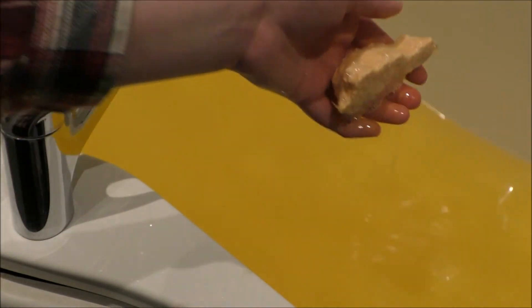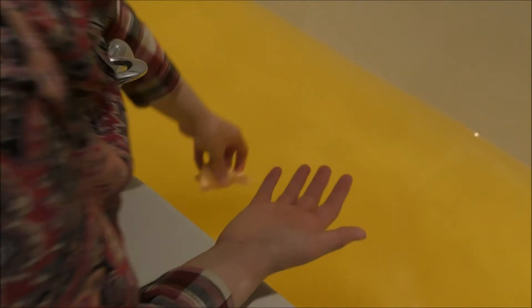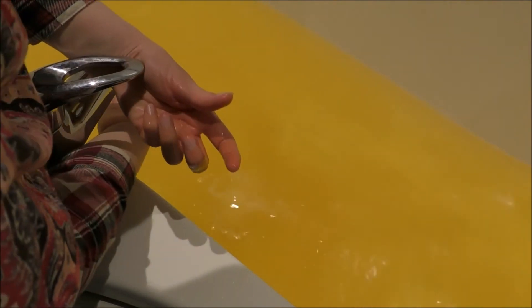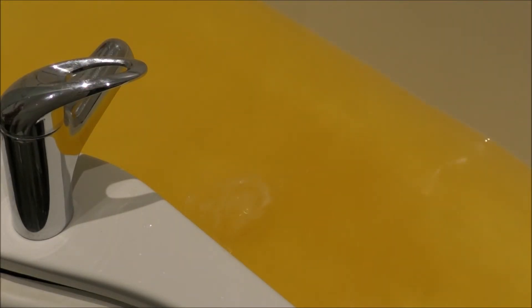Look at those bubbles! I'm gonna bring it a little bit closer — look at that! It dripped a little bit, let me just wipe that up. That's so cool! That is the coolest thing! I love it! My fingers smell so citrusy as well! This smells like what I imagine an orange grove to smell like!